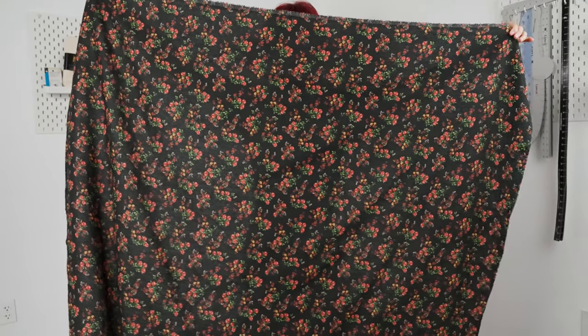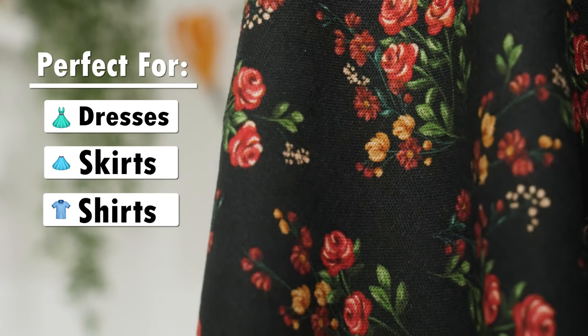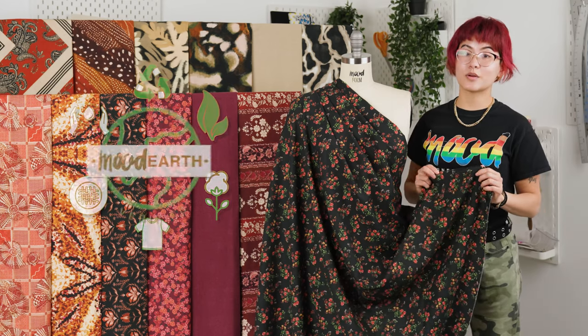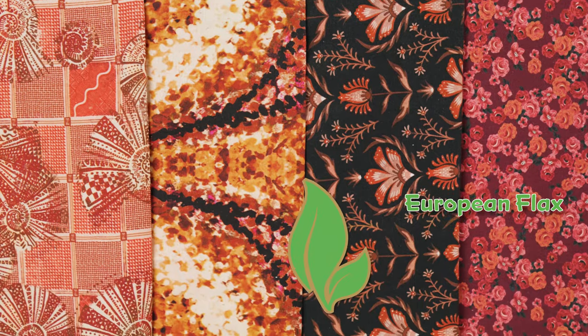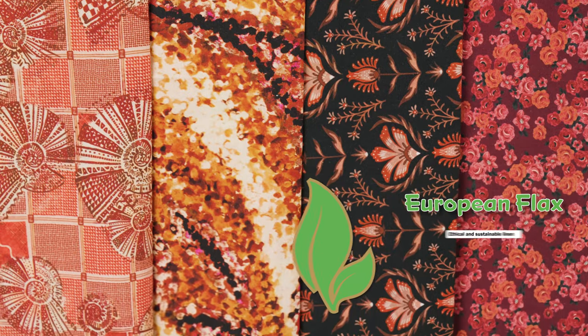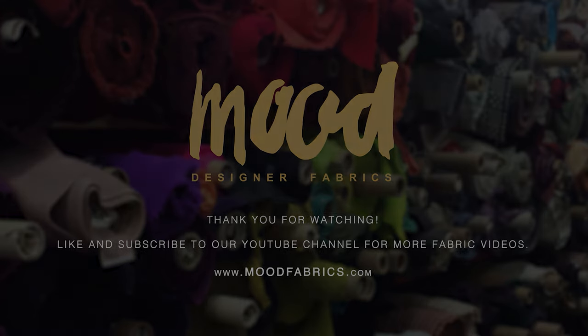These fabrics are soft and breathable, and they feature a malleable drape, making them ideal for dresses, skirts, shirts, or trousers. These fabrics are also eco-friendly and mood-earth verified, which in this case means that they're made from European flax and sustainable linen.